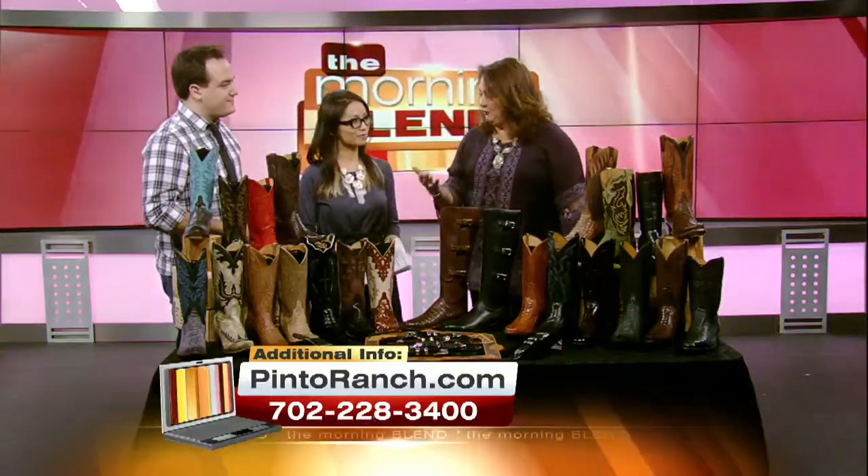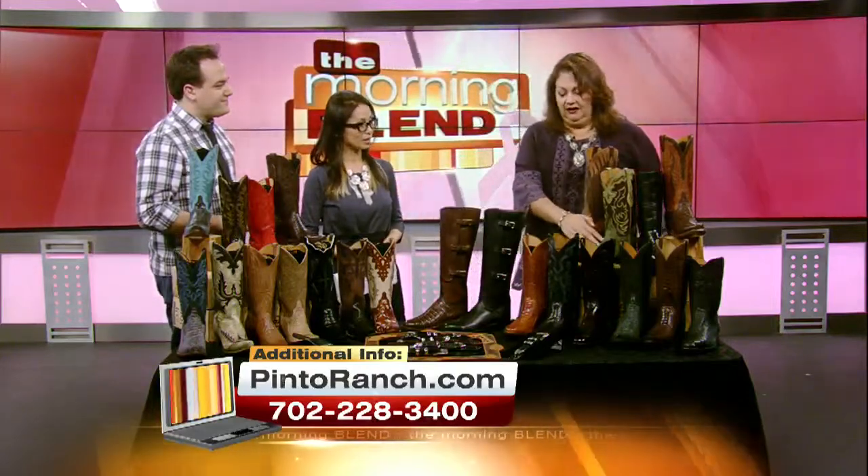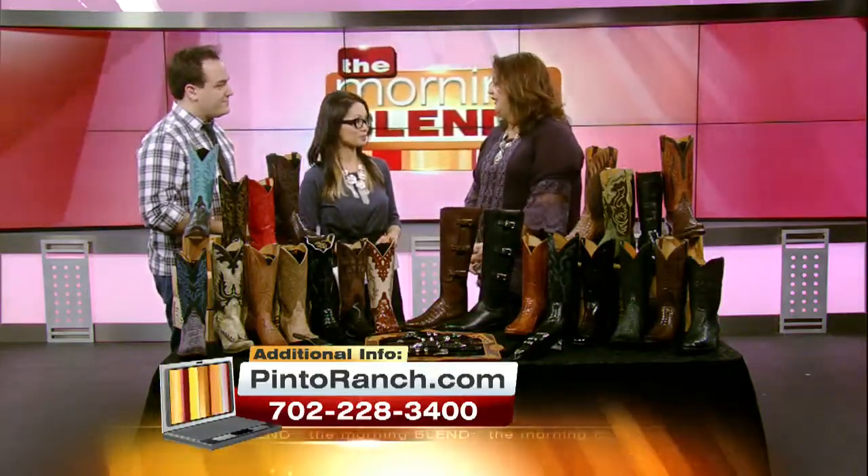And then for the men too — gentleman cowboys, can't forget about them. We love Lucchese because we have stores in Houston and Dallas as well. CEOs wearing them to the boardroom. It's just a style — a lifestyle and attitude.